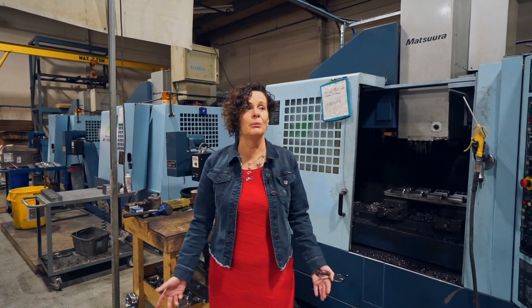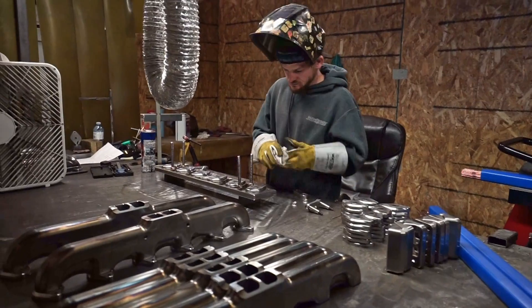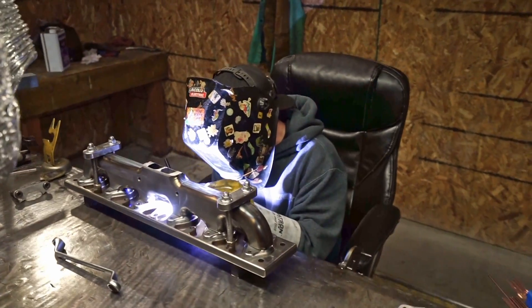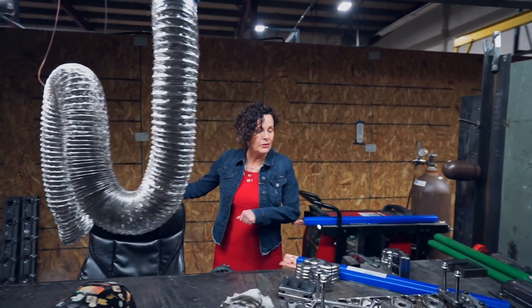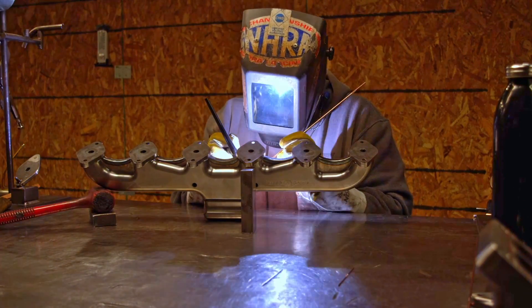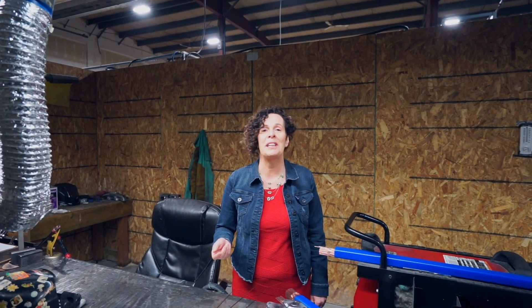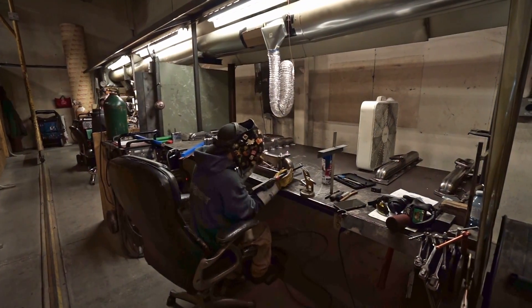The next stage after the components are all beautifully machined in our CNC centers is to go to welding. The welders use jigs to line everything up beautifully and properly, because that's paramount. Then they weld the two halves together, then weld on the turbo flange and the head flanges, and any EGT bungs or anything that needs to be added to each one. Each manifold is made to order pretty much, so some are quite specific with what people need for their particular application. From welding, we go to sandblasting.